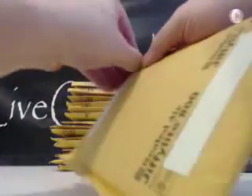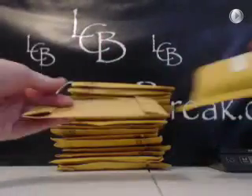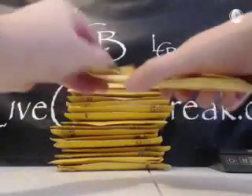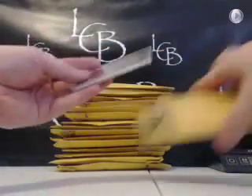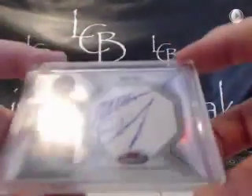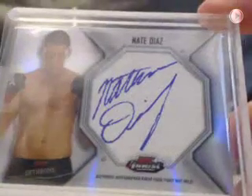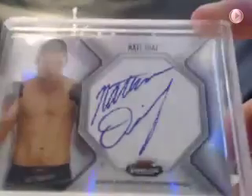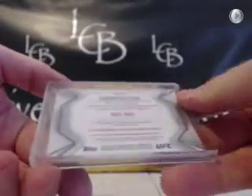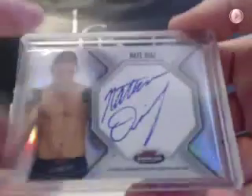UFC fighter. There's a big UFC card — Nate Diaz, autographed mat relic. That'll get us some good money on eBay. Any of you UFC guys, Diaz sells very well. Nice stuff. Not numbered with those — I think they're short printed to like 99 or something though. Nice card.